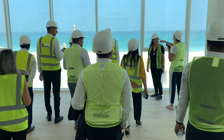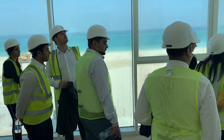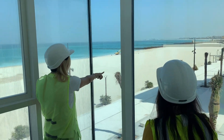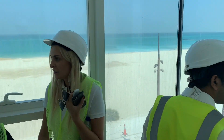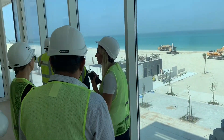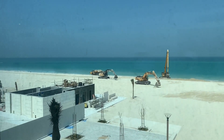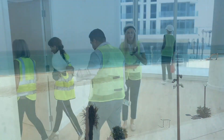Here we go. The view is stunning. The water is so good.